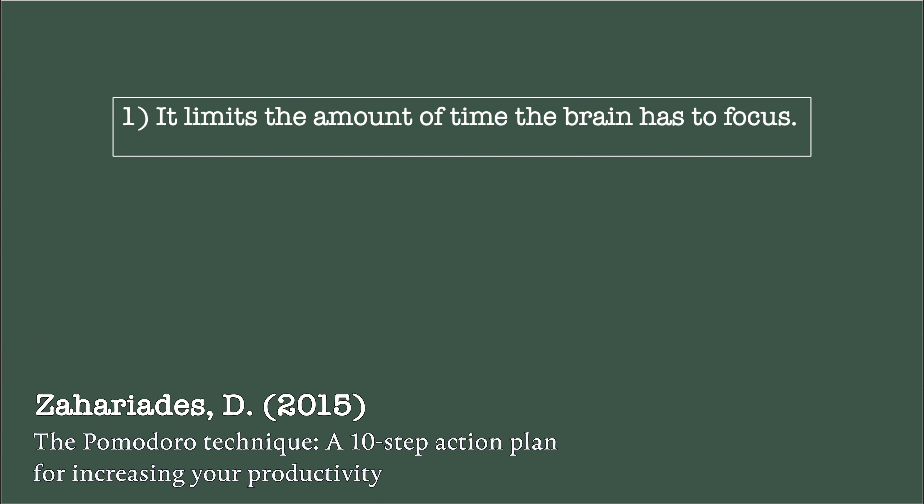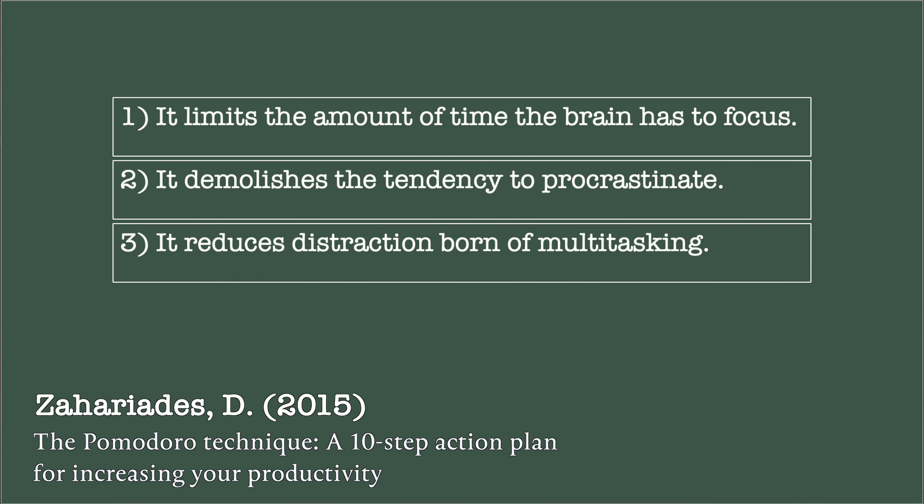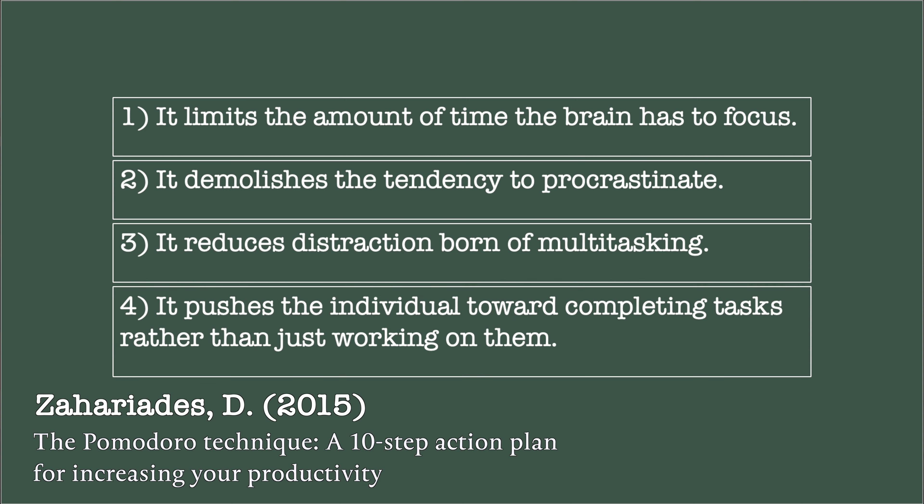However, a more effective technique is called interleaving. That's when you do neurology in the morning, then mix it up with respiratory in the afternoon, then psychiatry in the evening, then respiratory the following morning, then cardiology in the afternoon, then back to neurology in the evening. You're mixing up your subjects and topics, and this has actually been shown to be a more effective way of retaining information over the long term.